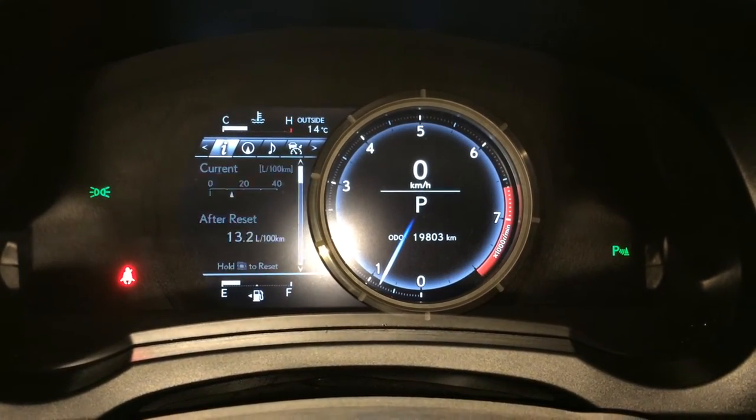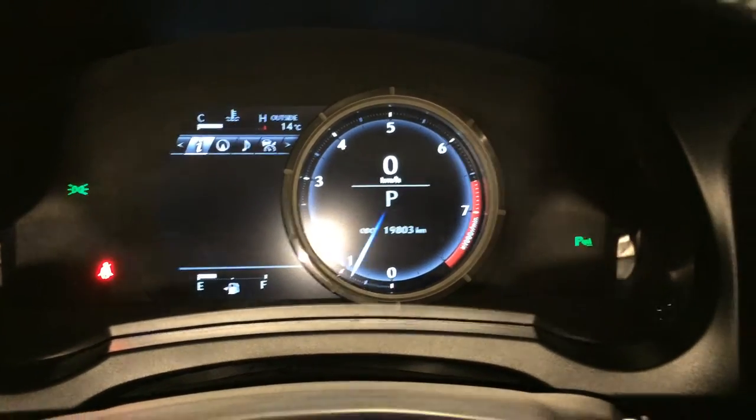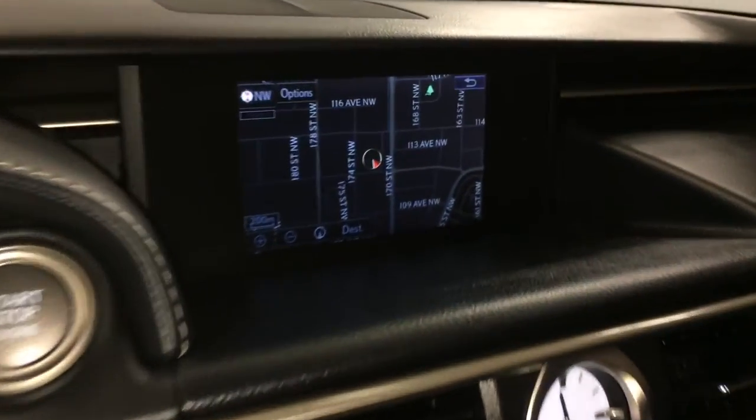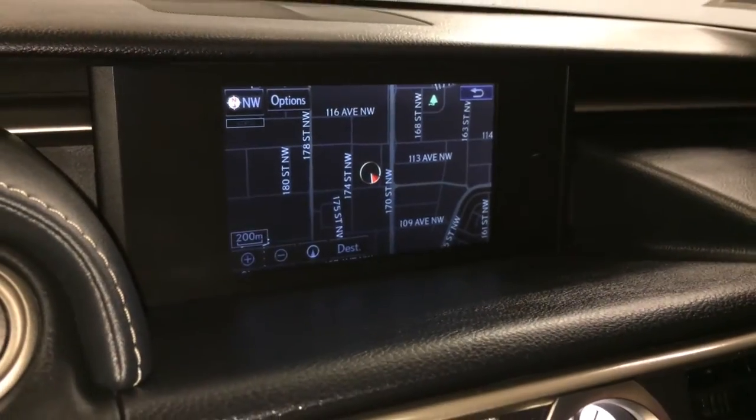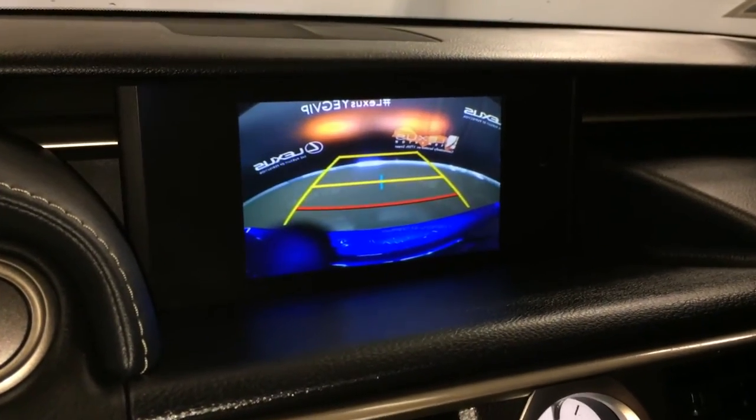Cruising range, eco indicator, direct tire pressure monitoring system, variable gear ratio steering, engine start and stop button, voice activated navigation system, backup camera with grid lines. Side mirrors auto tilt down in reverse.